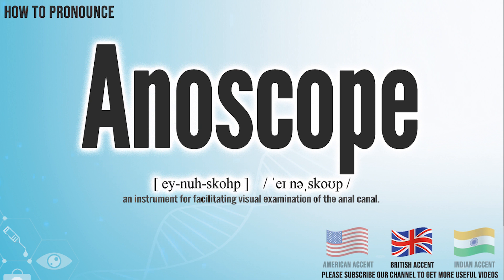In the British accent, it pronounces Anoscope. In the Indian accent, it pronounces Anoscope.